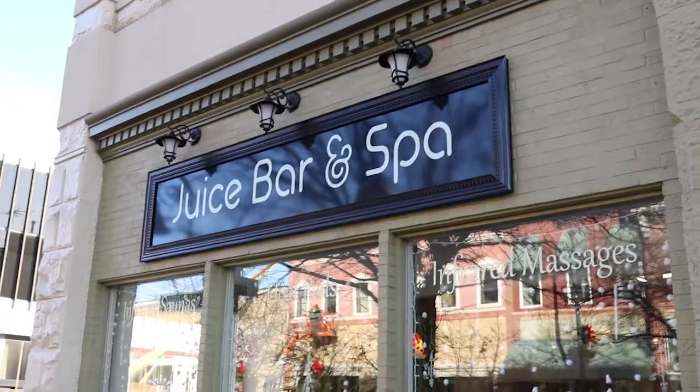Hi guys, I'm Corey Hanna with Central Michigan Life. Today we are in downtown Mount Pleasant at Pure Vitality Juice Bar and Spa.